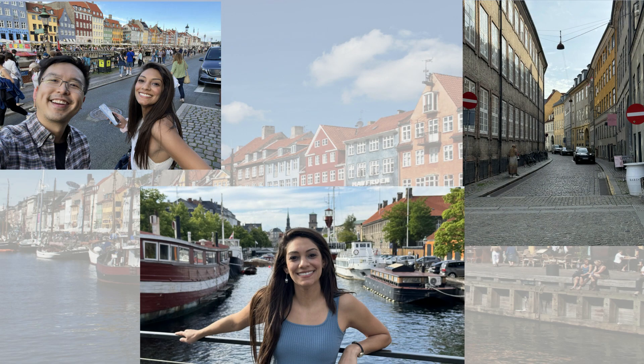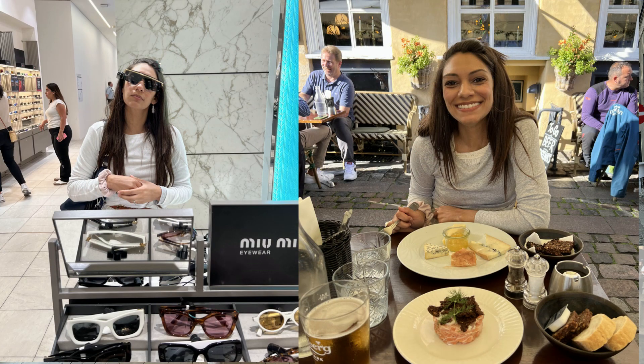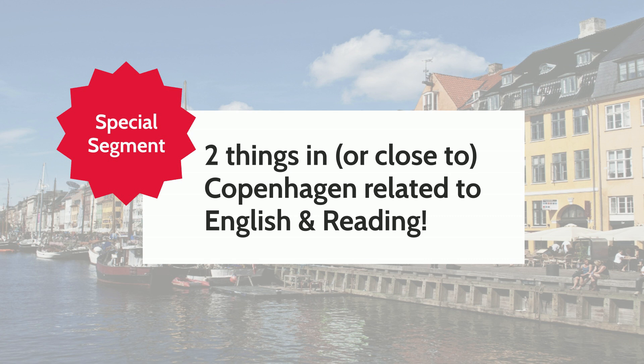Copenhagen featured incredible architecture, beautiful art, inspiring design, good food, and amazing shopping. But there are two specific things related to English and reading that I think this audience, and especially teachers of reading, will appreciate.